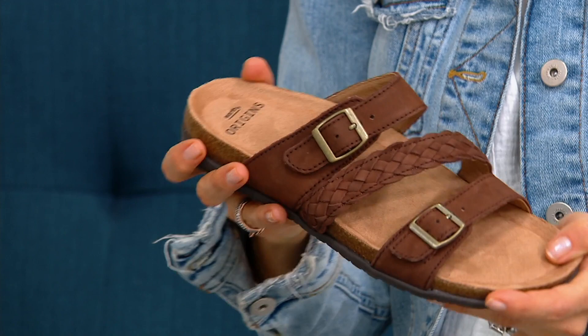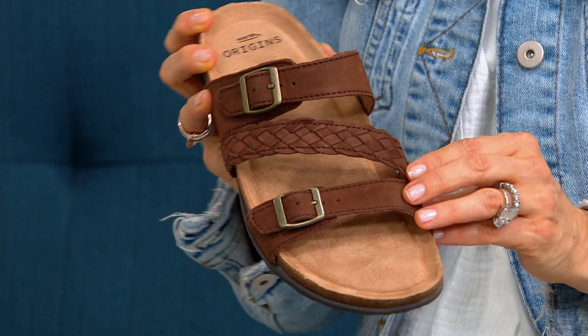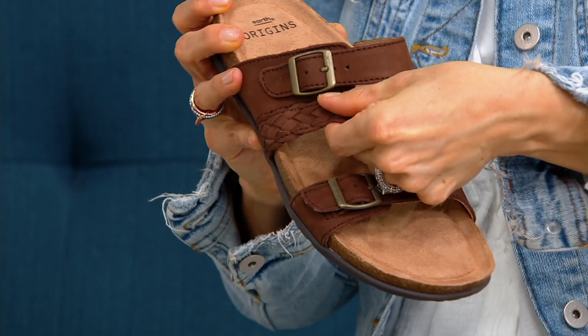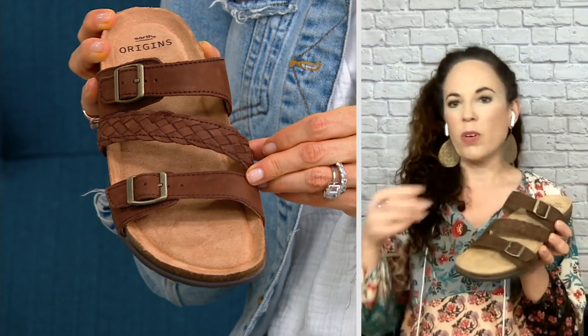What I love about this one from Earth Origins — it's a gorgeous leather story, Amy. We used our vintage brushed leather on this, so gorgeous premium leather, soft to the touch. And then you see that braided detail cut asymmetrically right across the instep. That's giving us that boho chic vibe that we just love in the summer with our long maxi dresses.